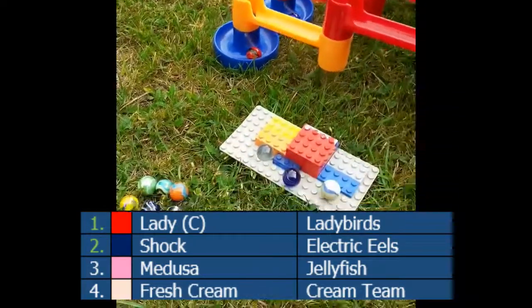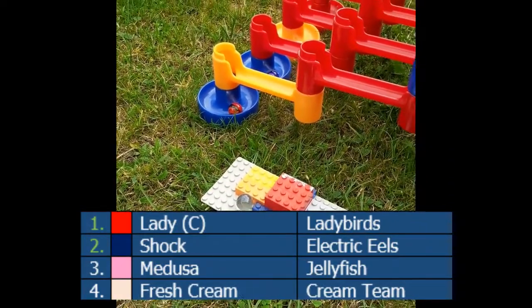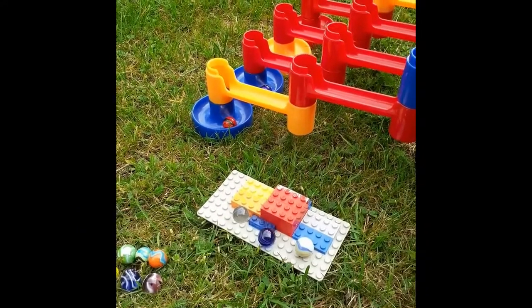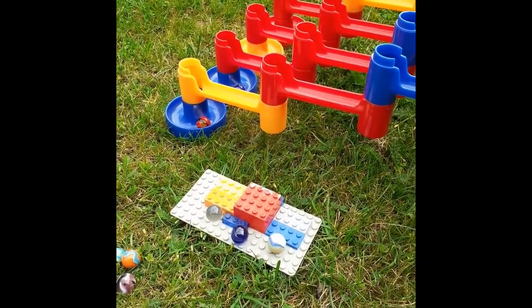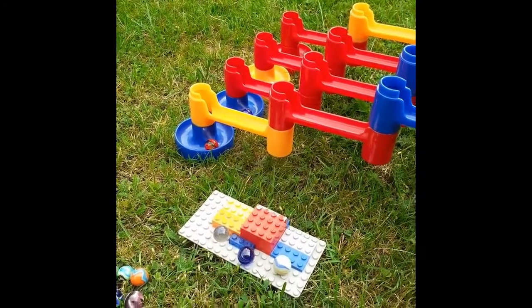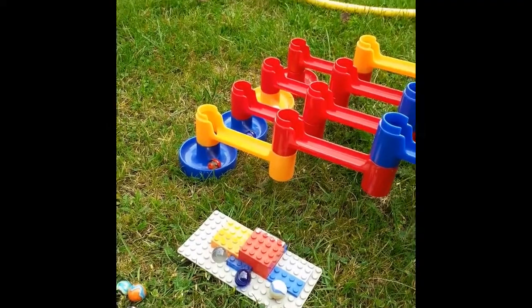We've seen some quite big names - Parrots, Marine Team, Octopi, and now Cream Team really struggling, which is unusual for those teams. All of them have got a medal so far this season. In fact, every team eliminated has had a medal so far this season, so it's been a very competitive and unpredictable season.